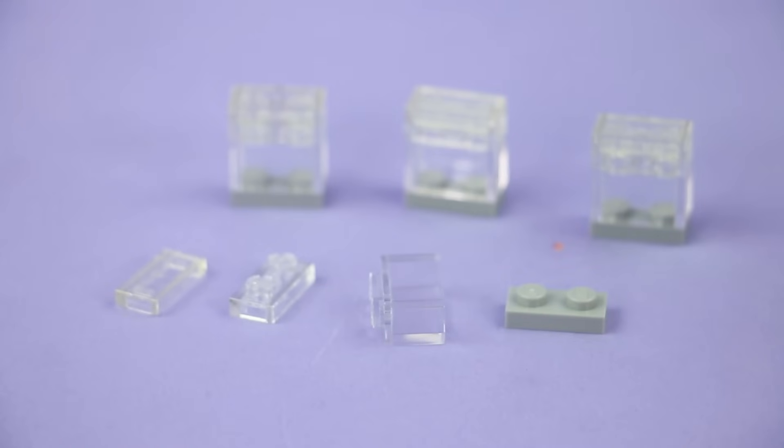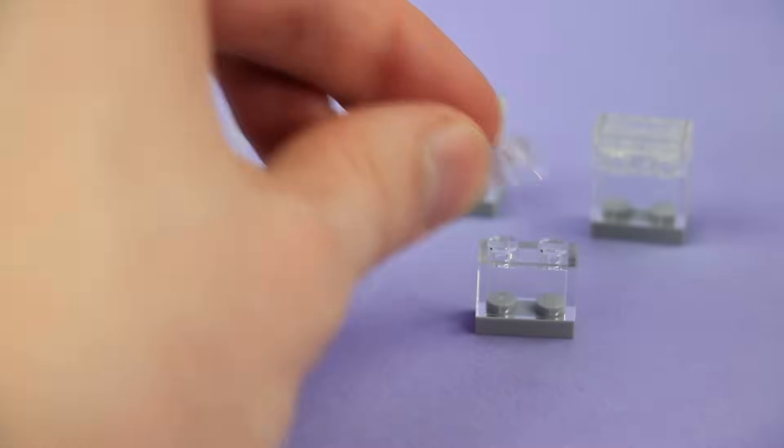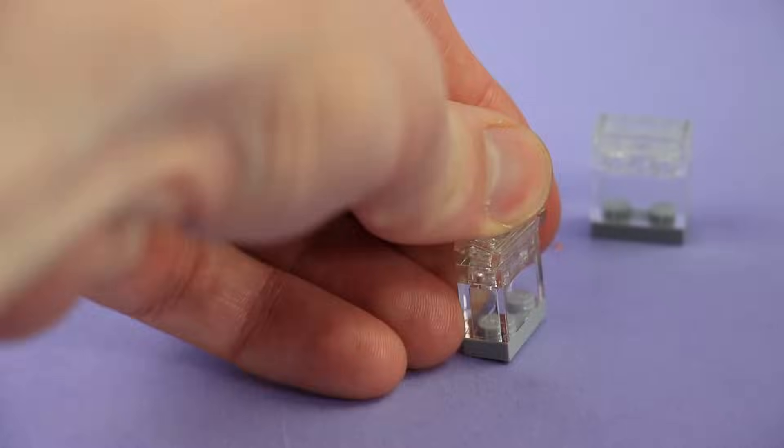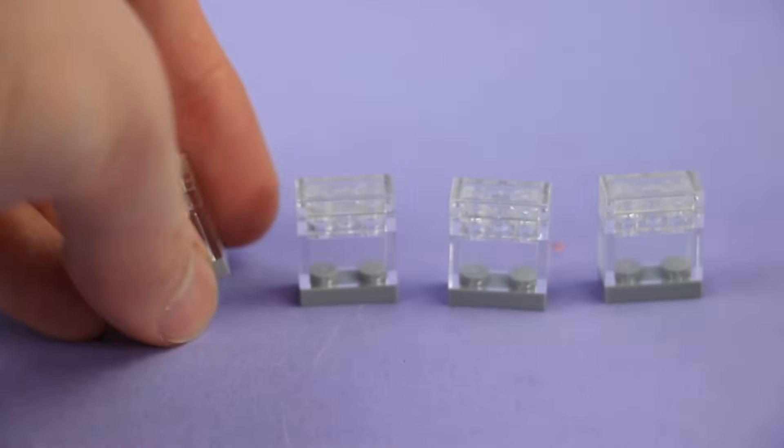Now it's sub-assembly time! Let's build 4 little window units. Start with a 1x2 light gray plate, a 1x2 clear brick, a 1x2 clear plate, and a 1x2 clear tile. Do that 4 times and you've got 4 of these little window units.